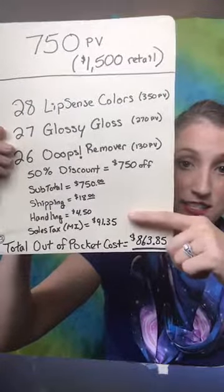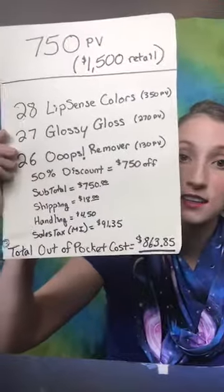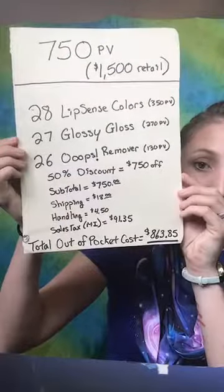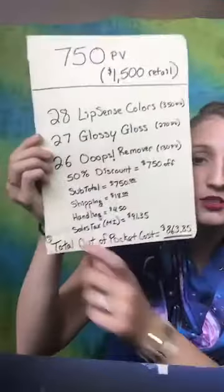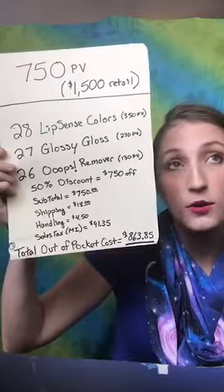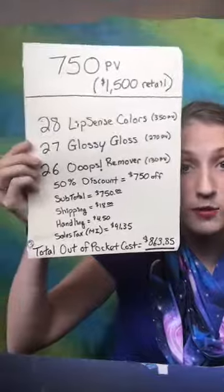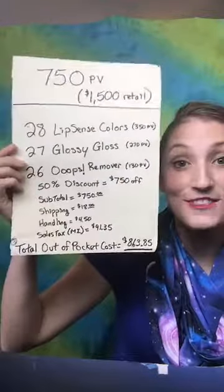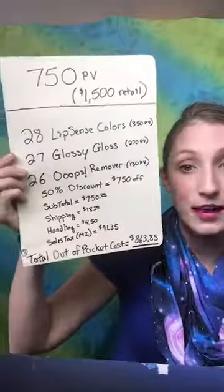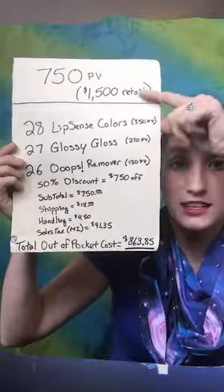You're going to sell that product at $1,500. When you sell all of it and you only paid $863.85 — and that number would change just a tiny bit if you're outside of Michigan, up or down depending on your state's sales tax. So between $863.85 out of pocket, you need that available in your bank account or on your credit card in order to get $1,500 worth of product.